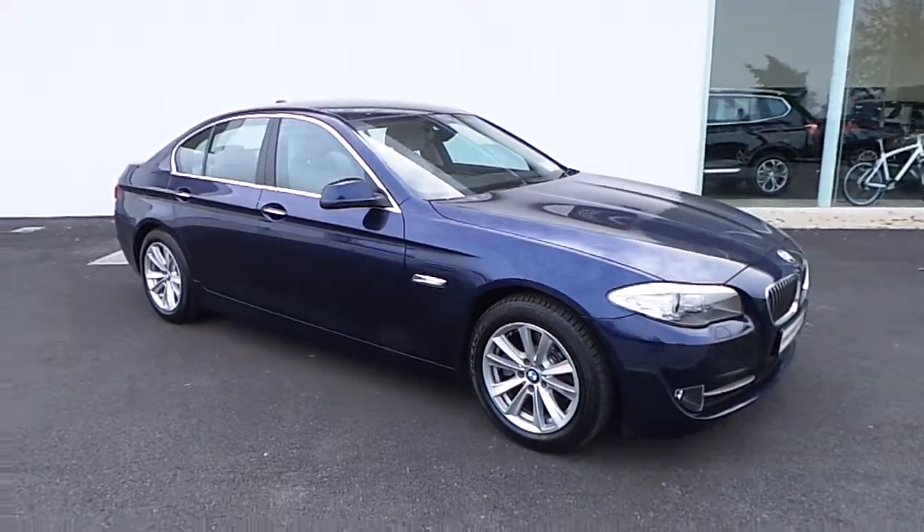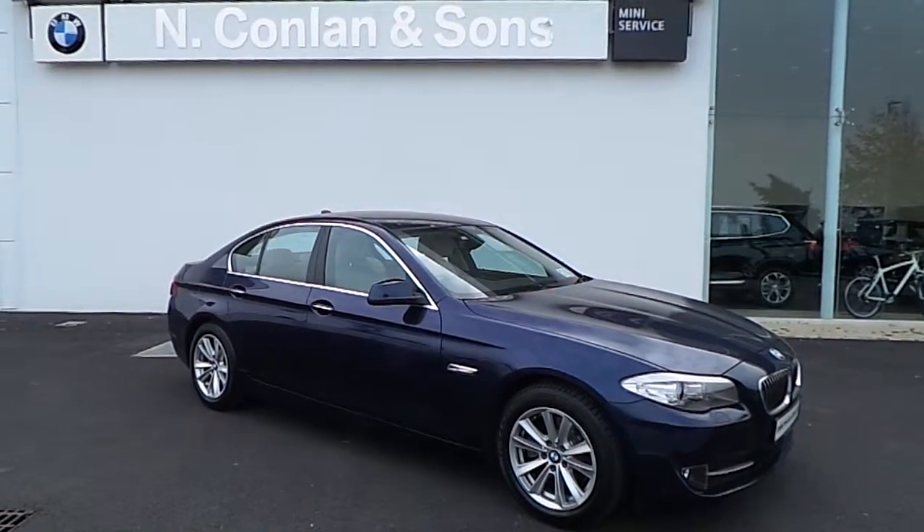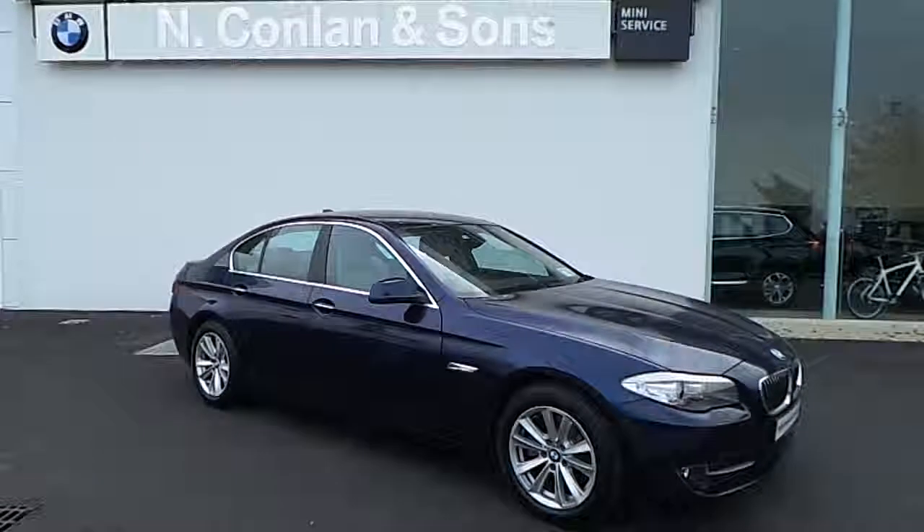If you would like to arrange a test drive in this car or require any more information, give our sales team a call on 045-409-100.